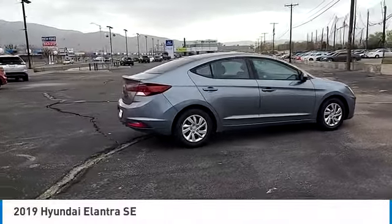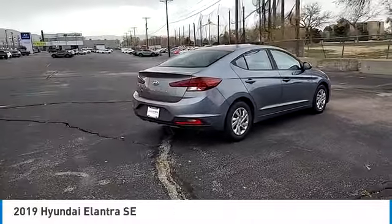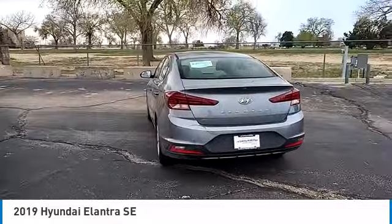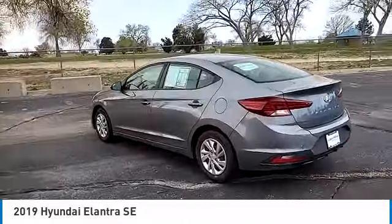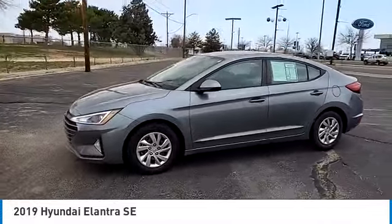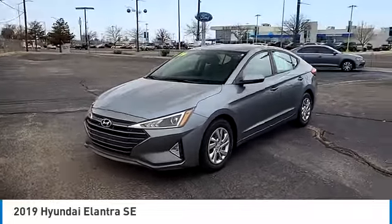Take a ride in the 2019 Elantra. The Elantra boasts the most interior room in its class and gets an exceptional 35 miles per gallon. With its luxurious standard features, the Elantra is an easy choice. This vehicle has less than 45,000 miles.